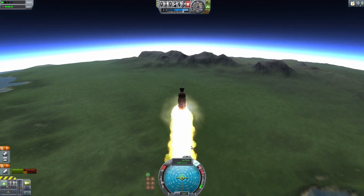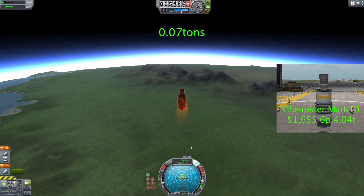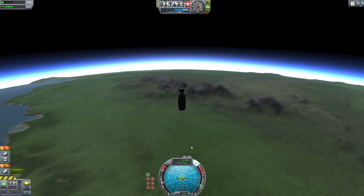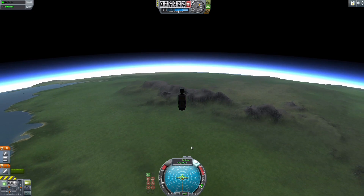Amazingly, the weight difference between the two models was only 140 pounds. Further tests showed the Mark 10 could never achieve orbit, thus putting it out of the running. With the window to reach orbit so small, the next step was to find out at what altitude the turn maneuver should begin.